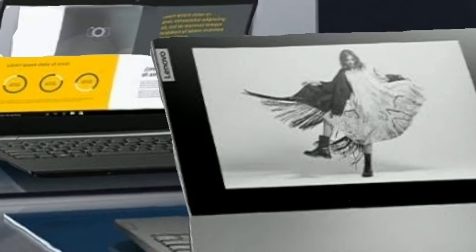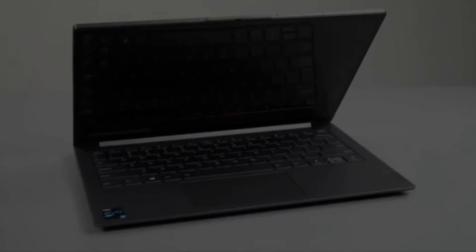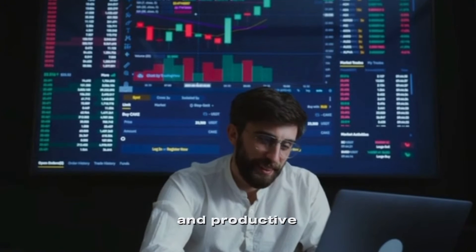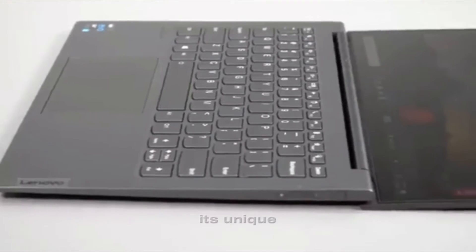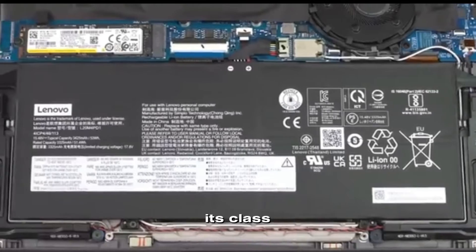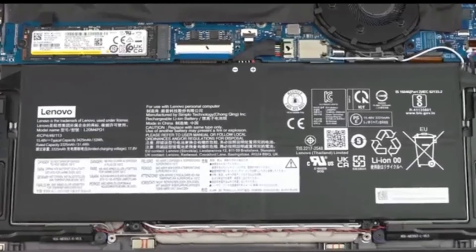Lenovo's Vantage software allows users to manage and optimize their device's performance, while the McAfee LiveSafe app provides advanced security features. The Lenovo ThinkBook Plus Gen 2 is an innovative and powerful laptop that is perfect for business professionals who need to stay organized and productive on the go. Its unique e-ink display on the cover sets it apart from other laptops in its class.